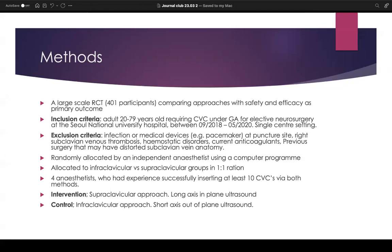In terms of exclusion criteria, this involved infection or medical devices such as pacemakers at the puncture site, right subclavian venous thrombosis, any hemostatic disorders, use of current anticoagulants, and any previous surgery that may have distorted the anatomy of the subclavian vein. Patients were randomly allocated into the two groups by an independent anaesthetist using a computer program: the infraclavicular group as the control, or the supraclavicular group as the intervention, in a one-to-one ratio.